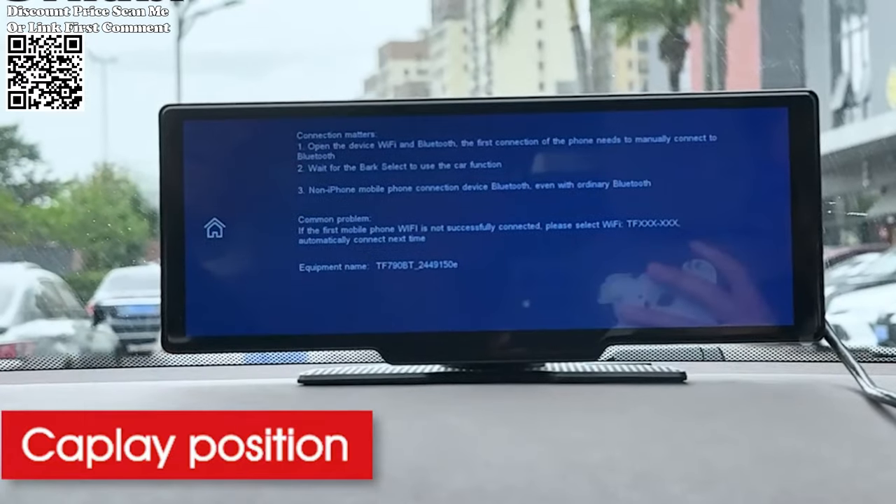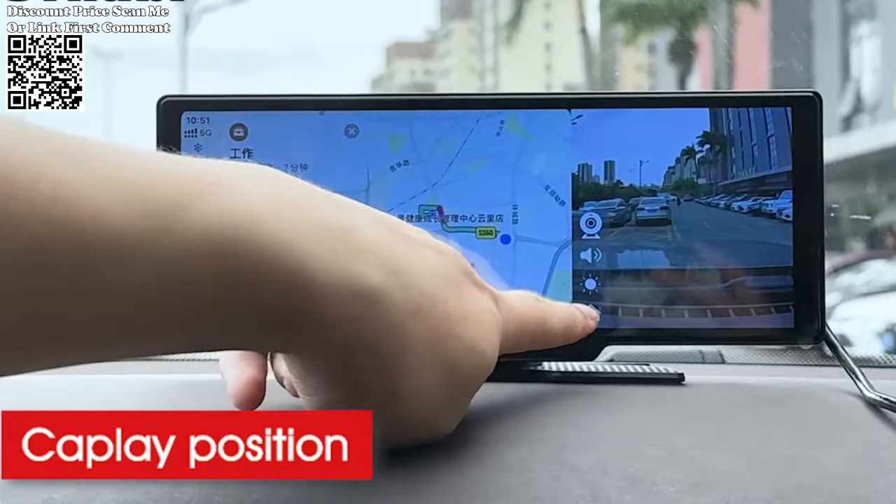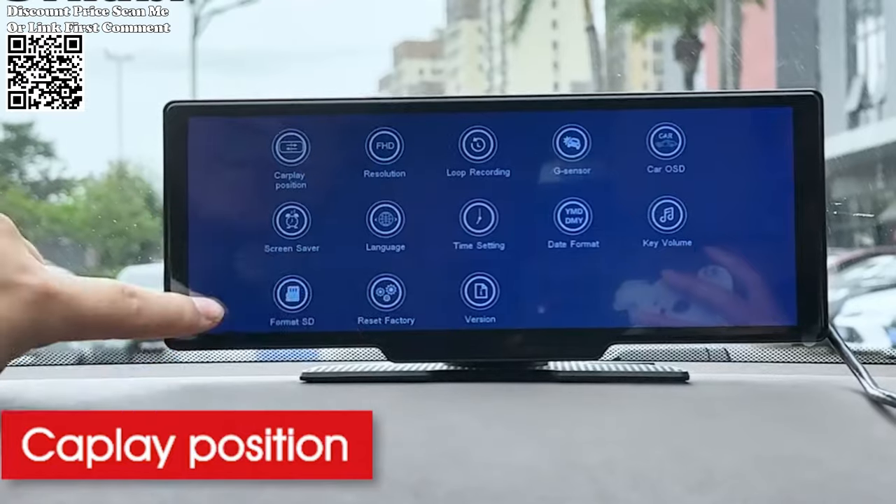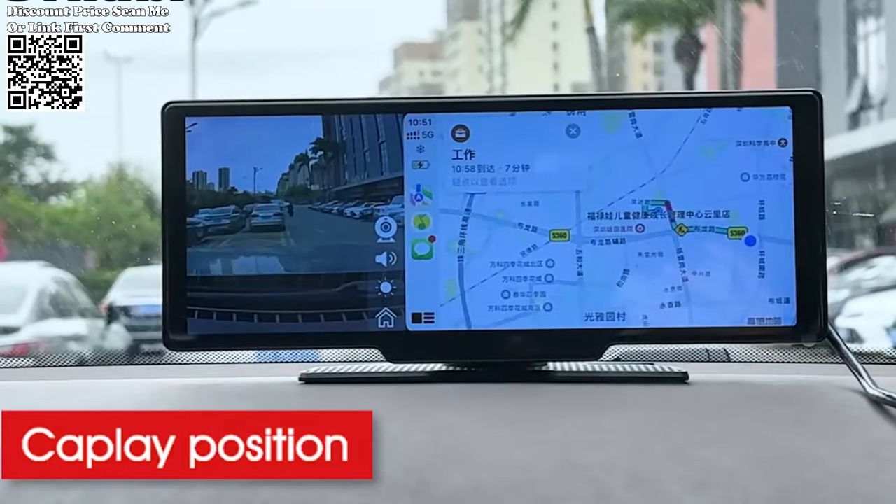The GPS track playback feature: by connecting the Cernubi Dash Cam to the dedicated GV Player app and GPS module, you can seamlessly review your driving history and track your routes with ease.